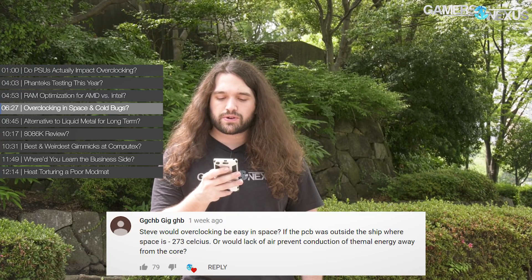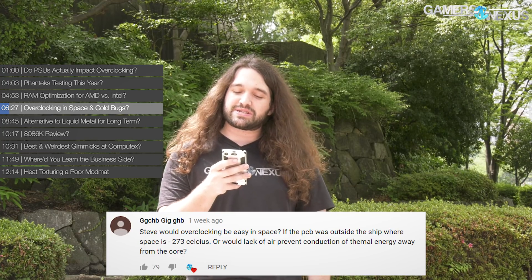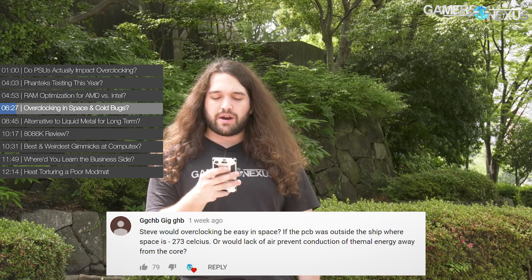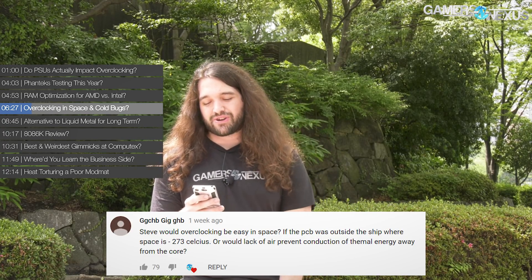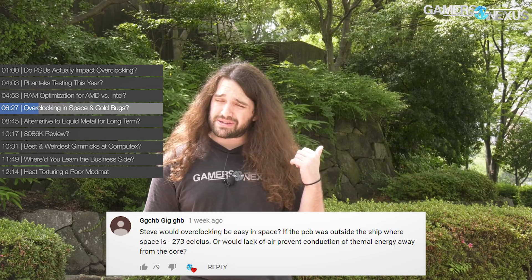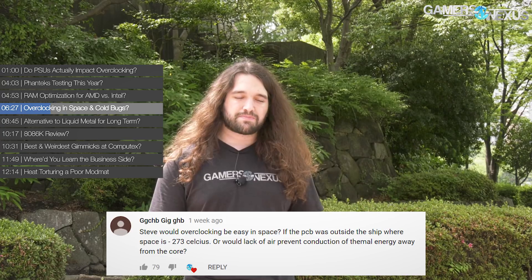Next question is from GGCHB, who asks: would overclocking be easy in space if the PCB were outside the ship where space is negative 273 Celsius, or would the lack of air prevent conduction of thermal energy away from the core? This is a really interesting question. Let's assume you are at basically absolute zero or very cold temperatures. A couple of problems here. One of them is cold bugs — actually being too cold can be a problem. With no air, there's no airflow, and dissipation is not really possible in the conventional sense.